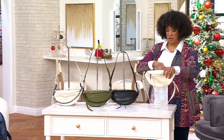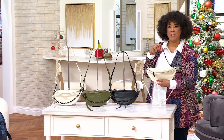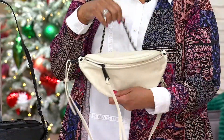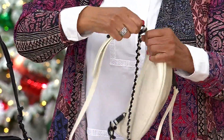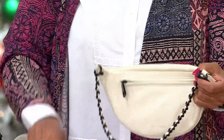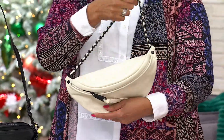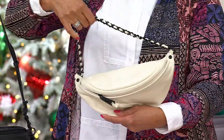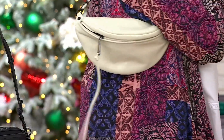This bag can take you from daytime when you're shopping and need to be hands free, but also into the night because you can remove the straps. It gives you the option to take that longer strap off, have that nice chain strap, throw it over your shoulder and you're ready to go out. Look at how easy that strap is to come off — you don't have to fumble around. It turns into a little shoulder bag with a beautiful contrasting detail.